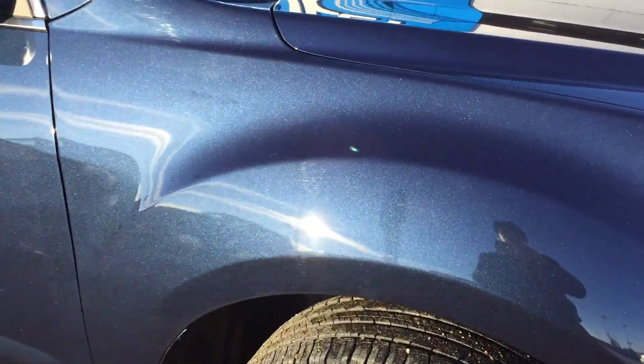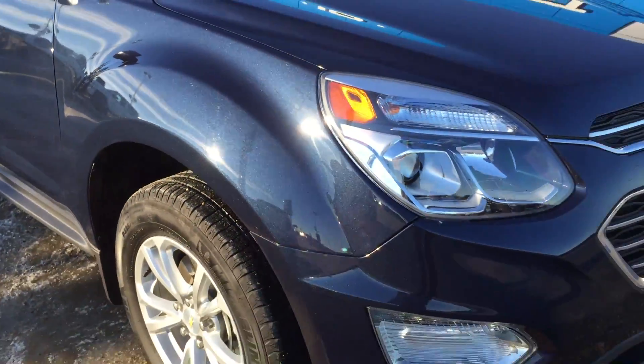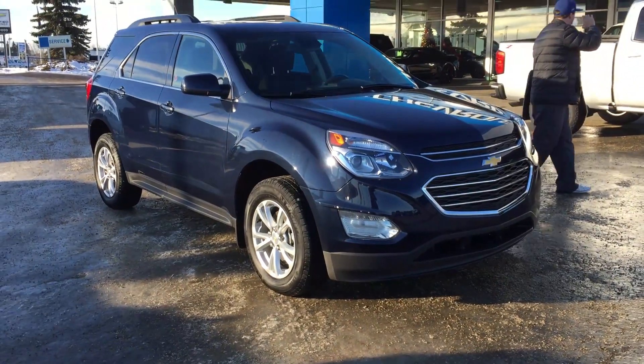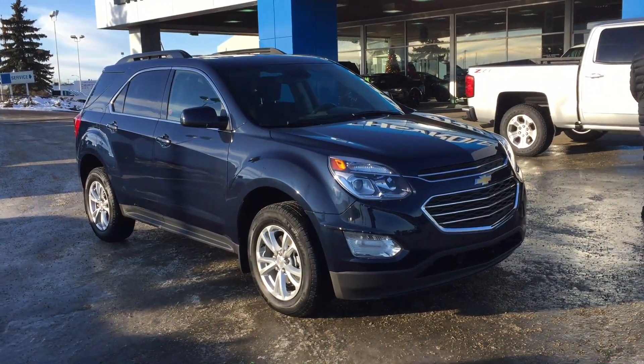We're going to take a close-up look at the paint, and you can see all those pearls — it gives a nice, dynamic, deep color. It is a very beautiful color for sure. It's not something you see every day, this shade of blue.